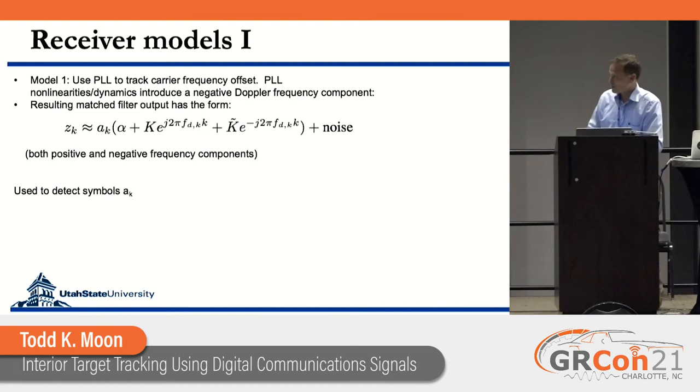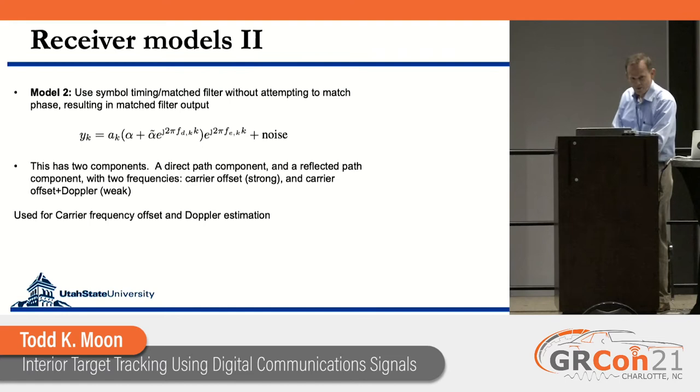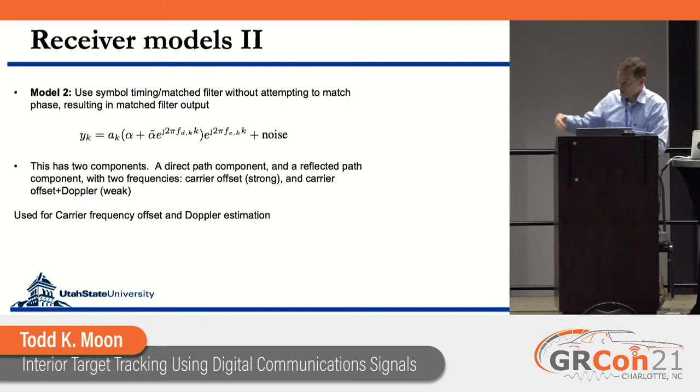We still used the PLL because the Doppler components were weak enough that I could take the PLL output, do reliable symbol detection, and get the symbols A_k out. Our other receiver model ignores the PLL entirely — instead of tracking out the carrier frequency offset, we just run the signal through a symbol timing matched filter. In this case, the receiver output has the symbol, the direct path amplitude, and the reflected path amplitude with the Doppler on it, all spinning due to the carrier frequency offset.